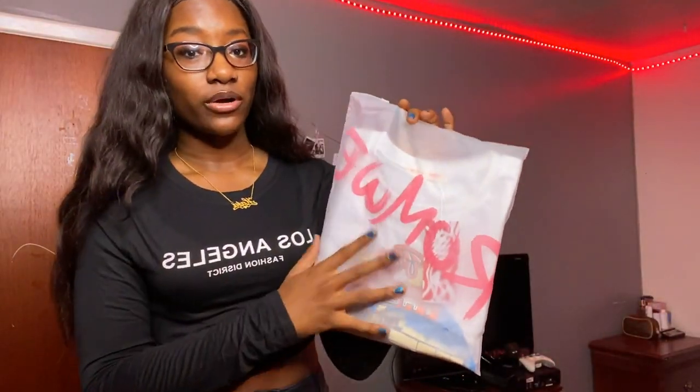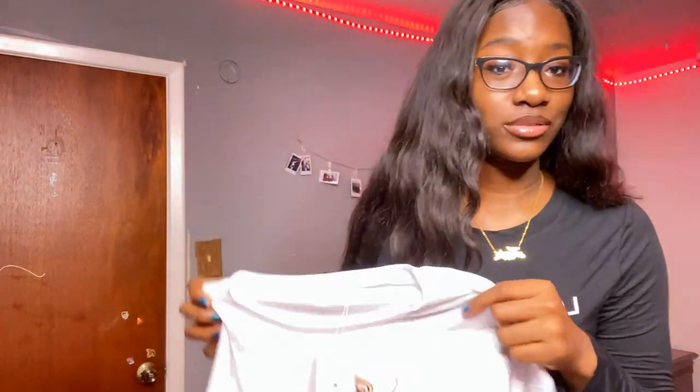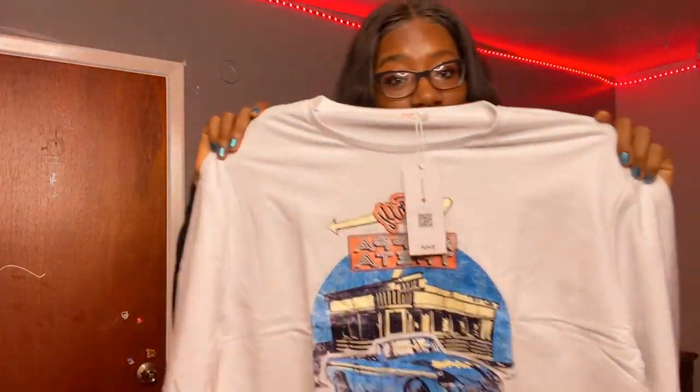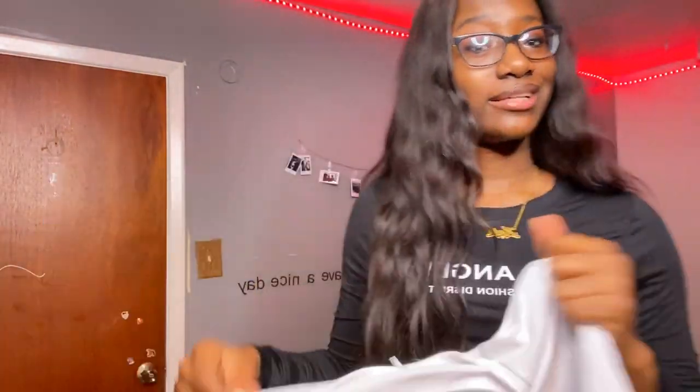Next I got this graphic tee. This one says Runway on it. I don't want to get any of my lip gloss on it — I don't have any white stuff in my closet. Oh my god, did I just get lipstick on it? But once again, this feels like cotton. I'd be a little tired of the swimsuit material shirts.